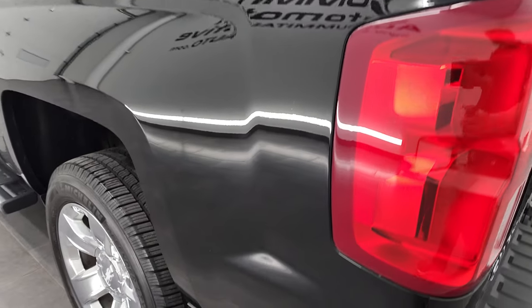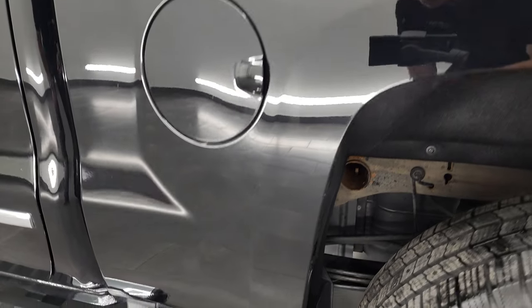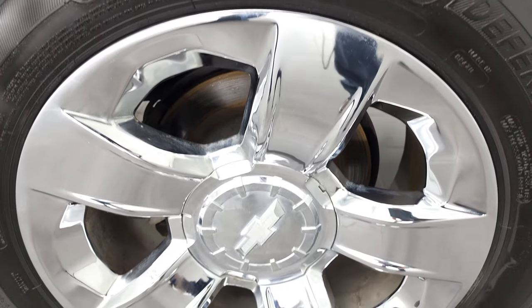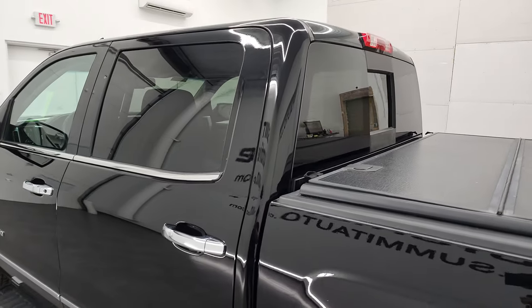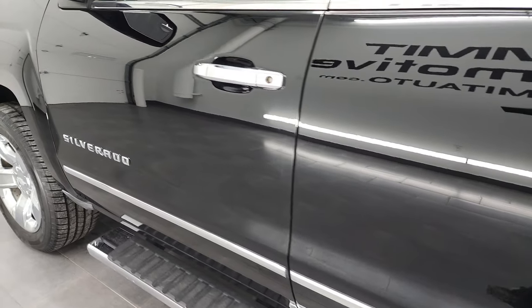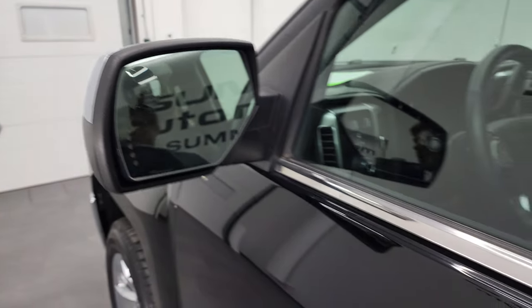Coming down to the driver's side — just as clean as that passenger's side. No major dents or dings on the box. The paint is very glossy on this side as well. The doors and cab all look really good. It does have the heated power mirrors with built-in directional signals and a driver's side blind spot mirror.